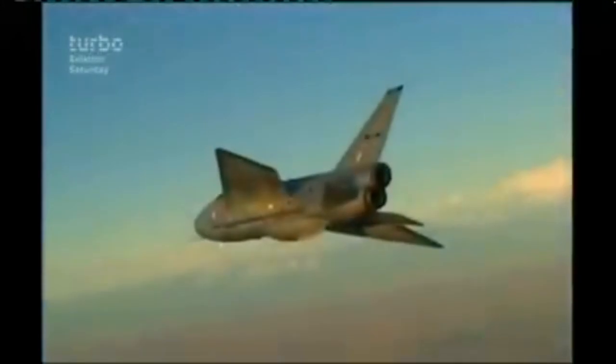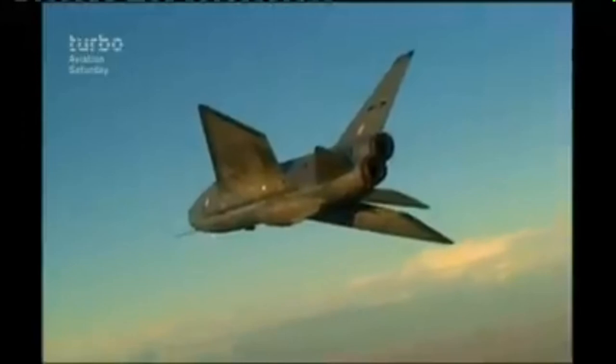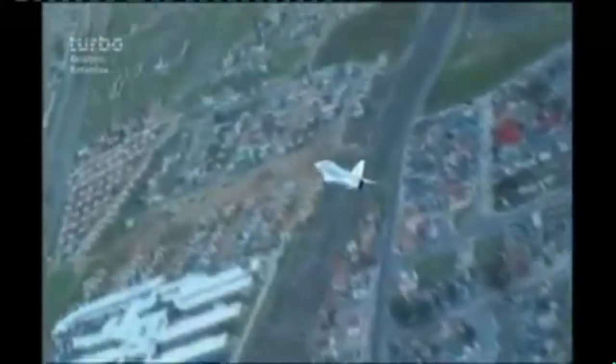This optimum climb profile required the use of afterburner during take-off. There are also reports that the Lightning could climb at 50,000 feet per minute in a zoom climb. It had a maximum range of 850 miles, a combat range of 155 miles, and a maximum speed of Mach 2.27. By comparison, the Eurofighter Typhoon, currently in service with the RAF, has a maximum speed of Mach 2 and a rate of climb of 62,000 feet per minute, thus demonstrating the impressive technological achievement for the time. The Lightning's official ceiling was kept secret, but it is thought that it was around 60,000 feet.